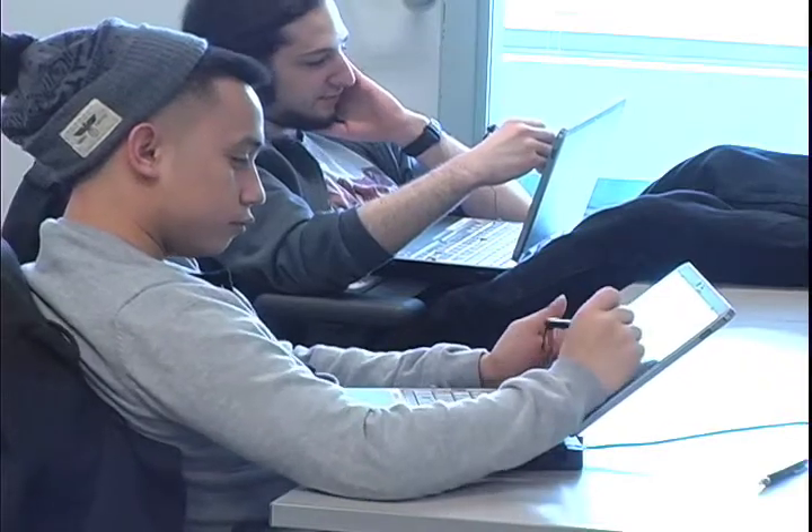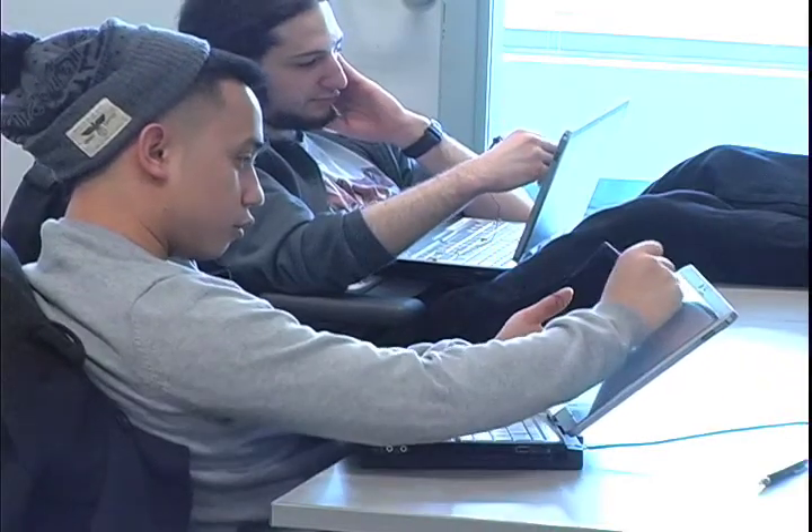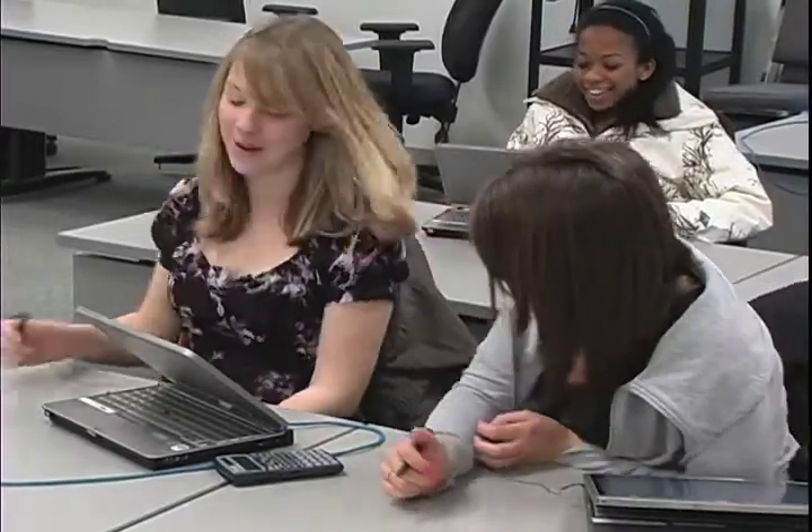It makes studying a lot easier, note-taking a lot easier, and it's a lot more easy to follow concepts in class. It's really fun to use — it makes class actually entertaining and fun to come to.